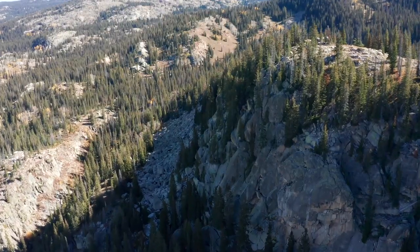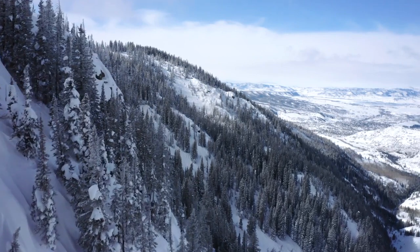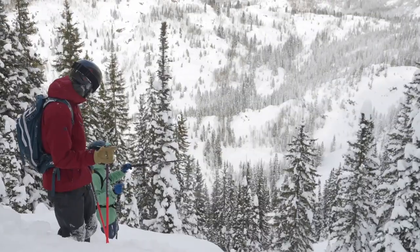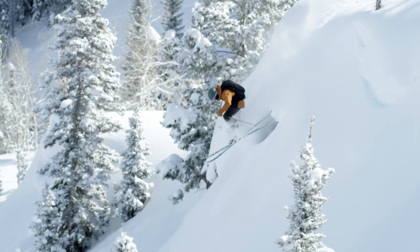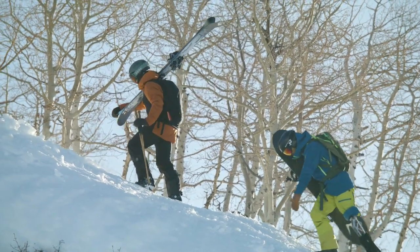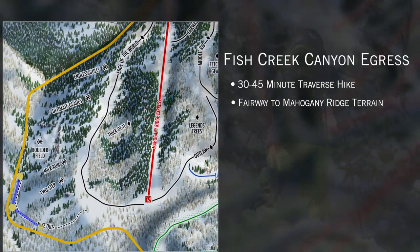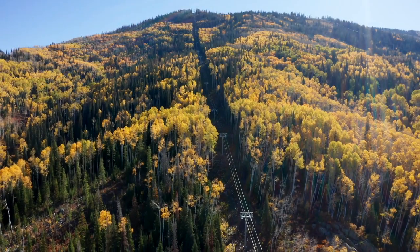Fish Creek Canyon is extreme terrain — in bold with an exclamation point. Slopes can exceed 50 degrees in pitch, there are unmarked hazards, and there are large cliff bands. The way you're going to get out of Fish Creek Canyon is on average a 30 to 45 minute traverse from the bottom of Fish Creek Canyon up over a ridge line to get back to the bottom of Mahogany Ridge Express.